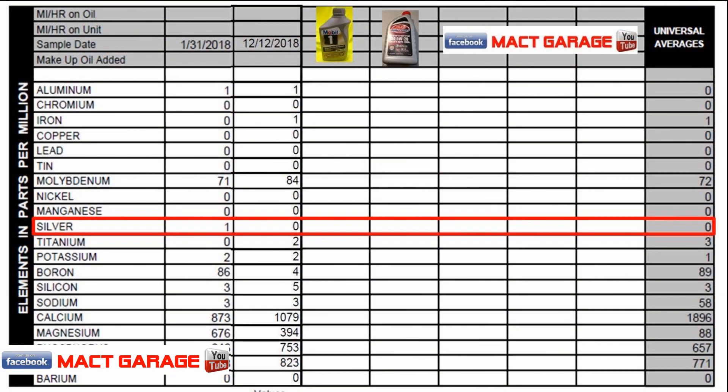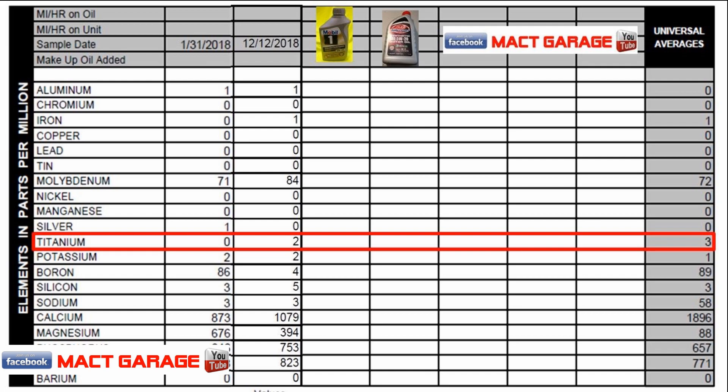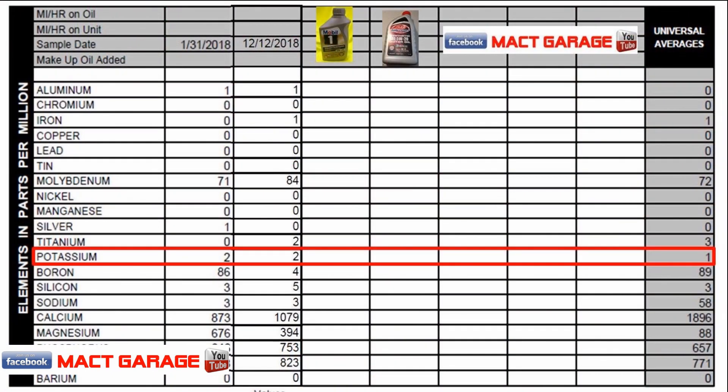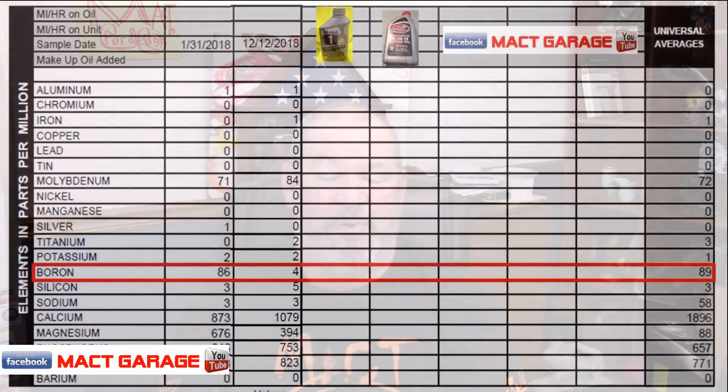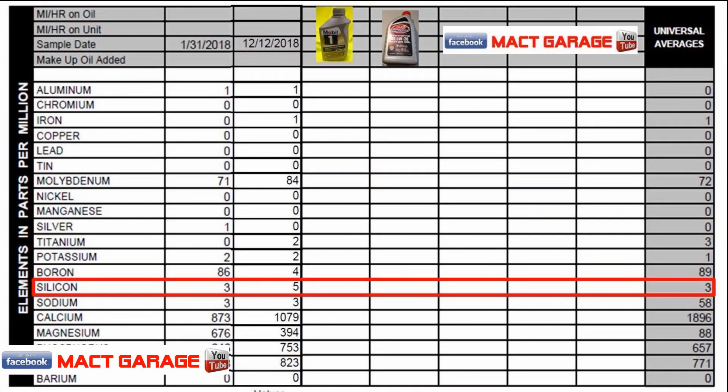Silver was one part per million in the Mobile One — hey, you might want to straighten that out and sell it — and zero in the Blaine's Farm and Fleet. Titanium: Blaine's put two parts per million in their oil with zero in the Mobile One. Potassium was two and two across the board for both VOAs, with one part per million being a universal average. Boron: Mobile One tossed in 86 parts per million whereas Blaine's Farm and Fleet did just four parts per million. Silicon was three for Mobile One and five parts per million for Blaine's, with a universal average of three.